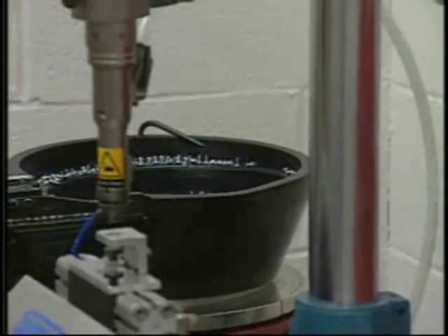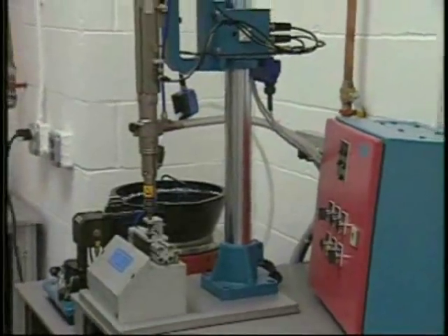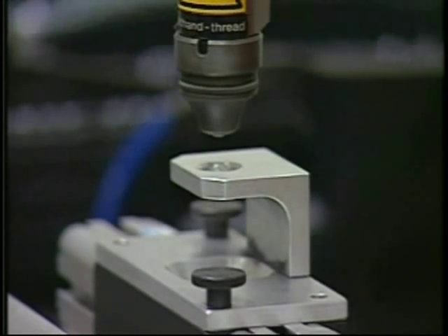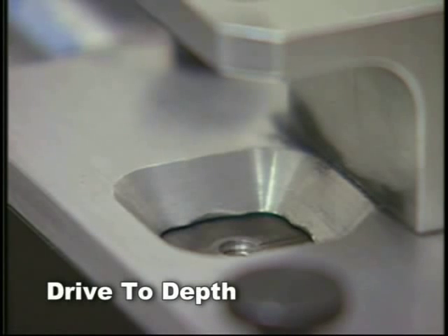A 30 to 40 percent increase in production is not at all uncommon when manual assembly methods are replaced with Weber automatic spindles. Also noticeable is the reduction of damaged or rejected parts and wasted fasteners. Weber constantly strives to enhance process reliability, reduce cycle times, and provide the most advanced diagnostics in the industry.